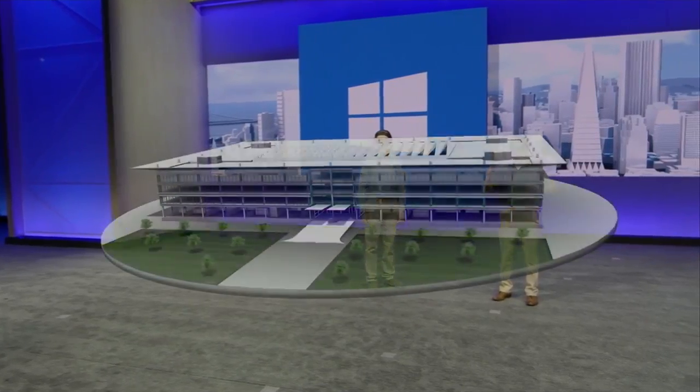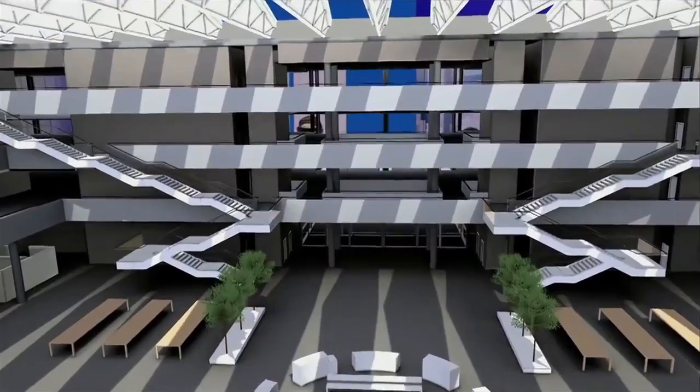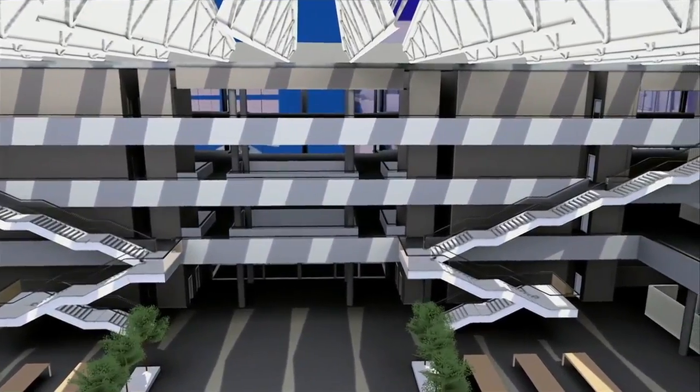We and the Cleveland Clinic are constructing a state-of-the-future health education campus. Within this building, our students will learn using the most forward-looking educational programs. HoloLens is a key part of this.